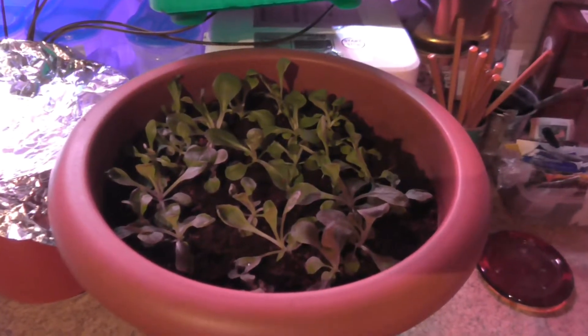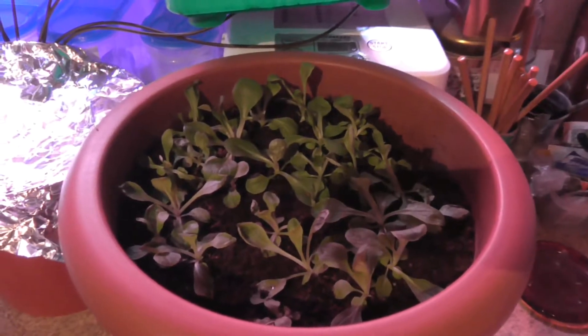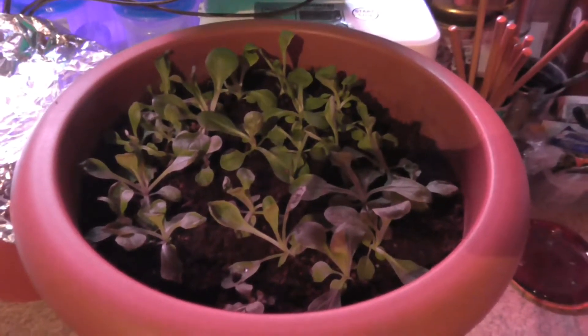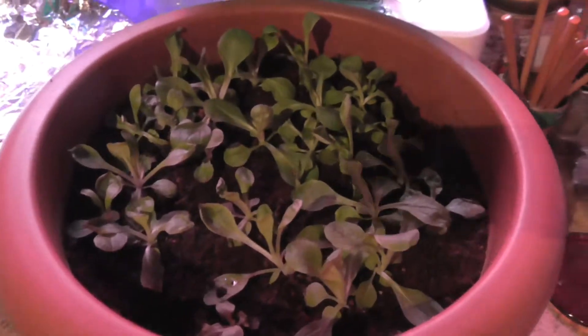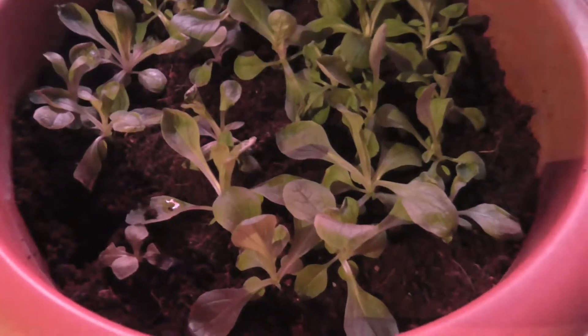Hallo Pflanzen-Freunde und willkommen zum nächsten Pflanzen- oder Gemüse-Update. Draußen regnet es in Strömen hier im Intro, beziehungsweise am Anfang des Videos schon gesehen habt – mal wieder ein kleines Gewitter unterwegs.